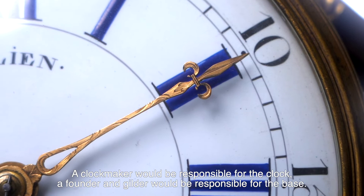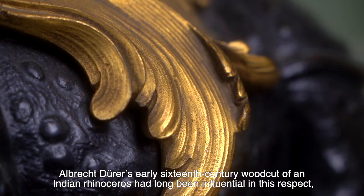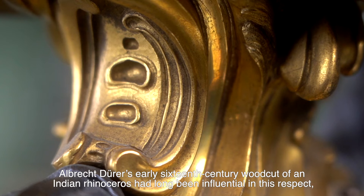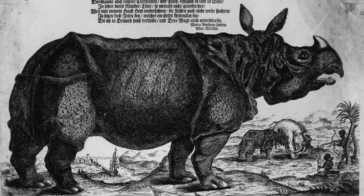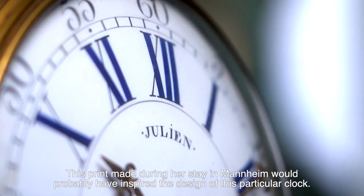Whereas a clockmaker would be responsible for the clock, a founder and gilder would be responsible for the base. Albrecht Dürer's early 16th century woodcut of an Indian rhinoceros had long been influential in this respect, but Clara's visit changed all this. This print, made during her stay in Mannheim, would probably have inspired the design of this particular clock.